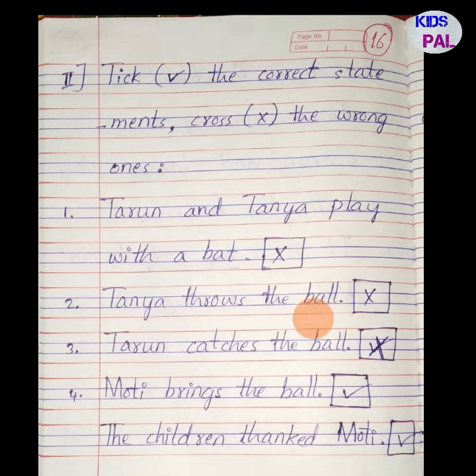Second: Tanya throws the ball — no, Tarun throws, so it is wrong. Third statement: Tarun catches the ball — no, it is wrong, so cross it out. Fourth: Moti brings the ball — yes, that is correct! Moti is the dog's name, and he brings the ball, so put a right mark here.